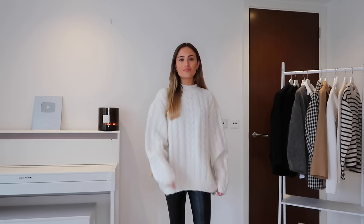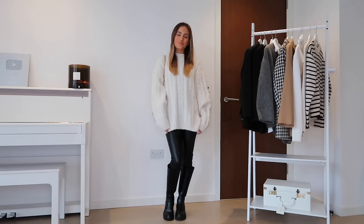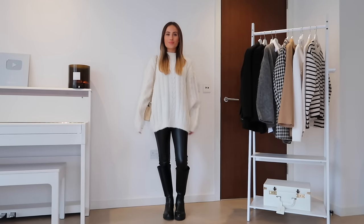Next up, a big oversized cable knit jumper. I love these so much — they're one of my favorite pieces in autumn/winter because they feel so cozy, like wearing a big hug. This one is from Mango, linked below. I wear it in a medium because I like it oversized, and it has really long sleeves which bunch up beautifully, adding to that coziness.